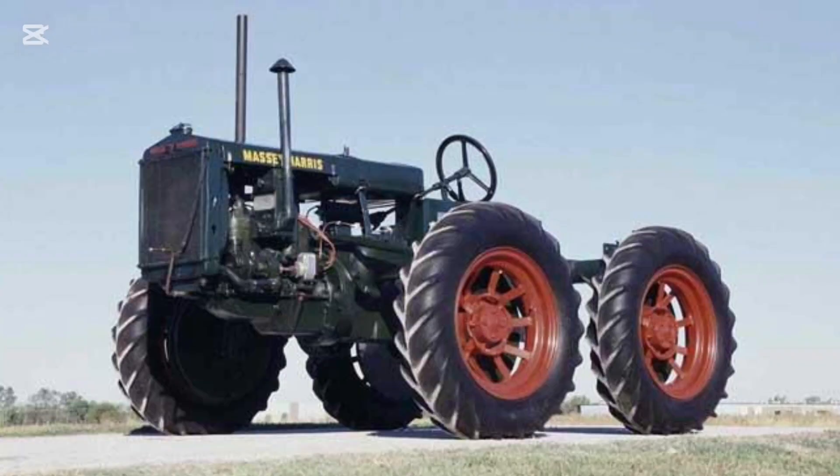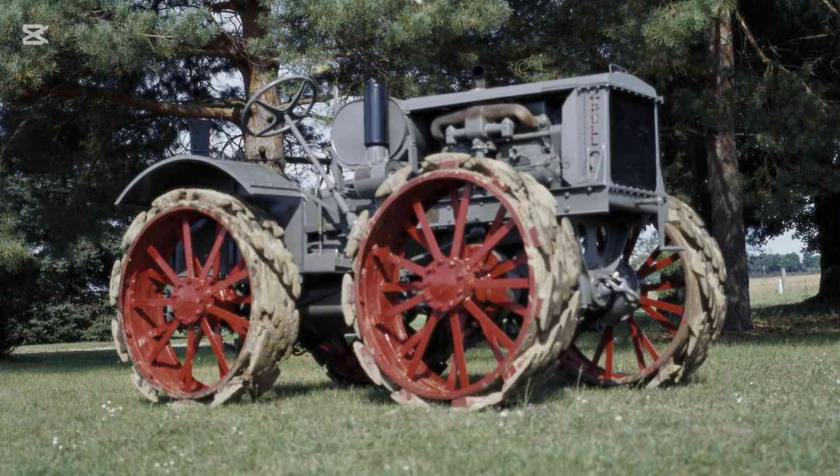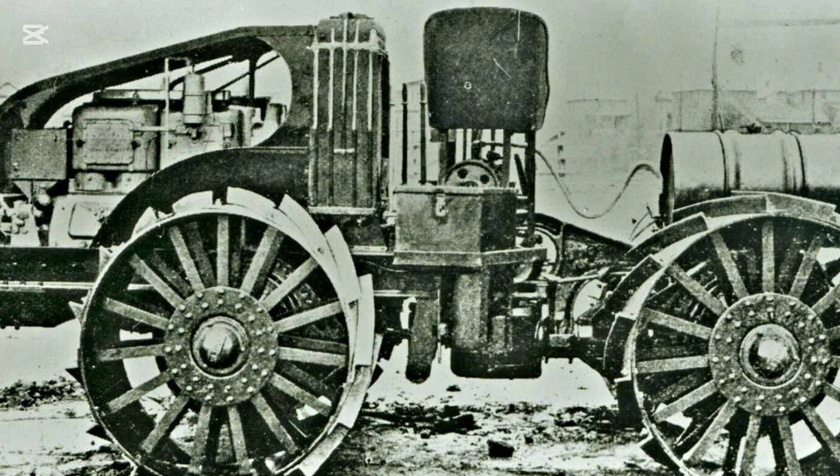The story of four-wheel drive in agriculture spans more than a century, involving early experiments, post-war innovation, the rise of articulated high-horsepower tractors, and the introduction of mechanical front-wheel drive, and eventually sophisticated electronically controlled systems that we see today. This story traces the history and development of those systems from primitive beginnings to their widespread adoption in modern agriculture.